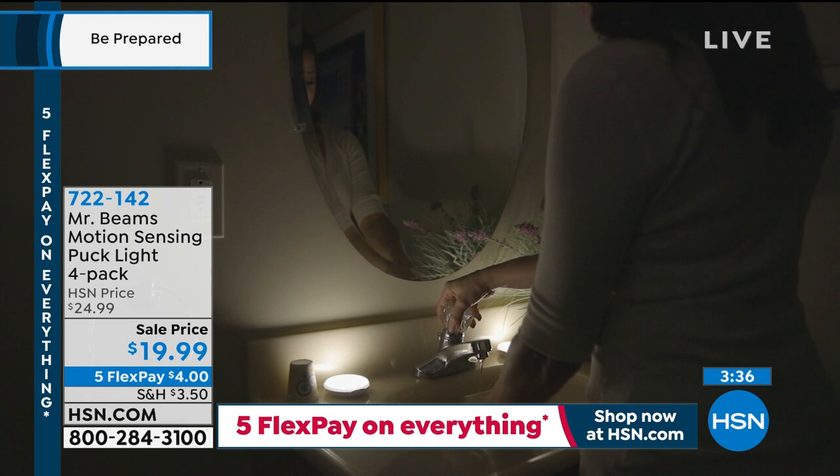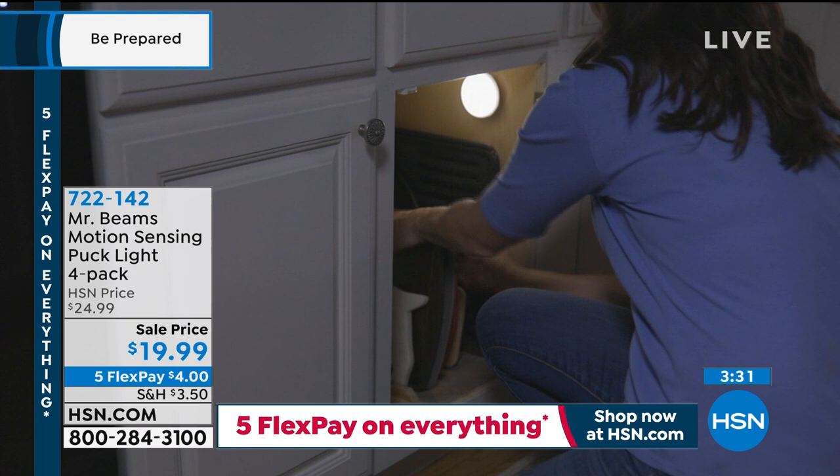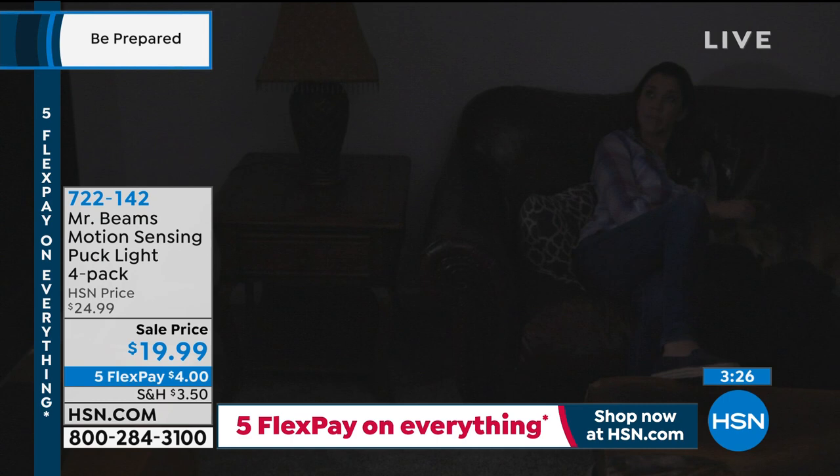My camera person has fallen asleep on me, so I'm going to be the camera person. I'm bringing you down to the sink. 30 lumens in the middle of the night when everything is pitch black is plenty of light. Let me set this in here and show you — plenty of light to reach underneath the sink.